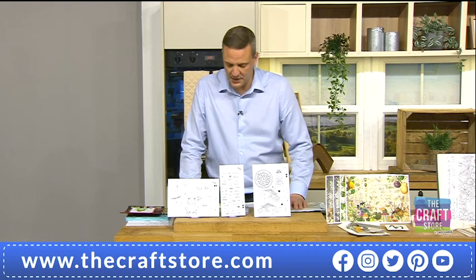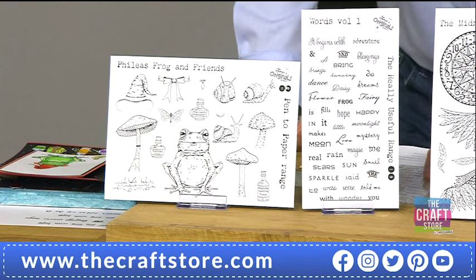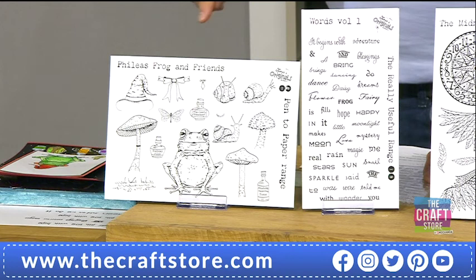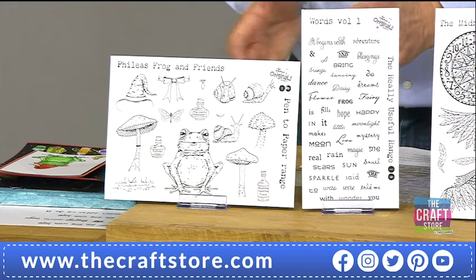Shall we start off at the top here with our stamp set? This is an A5 and a double length stamp set. It's Phileas Frog and Friends, and we've got Words — Words Volume 1. There will be a Volume 2 of the Words. So the Words is Volume 1 and Phileas Frog and Friends is the A5.